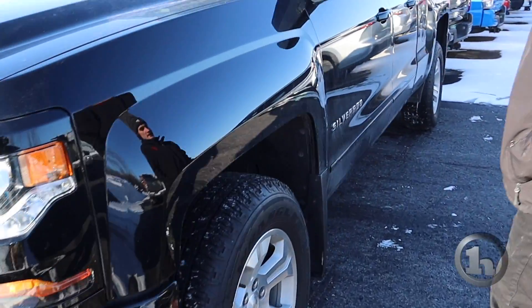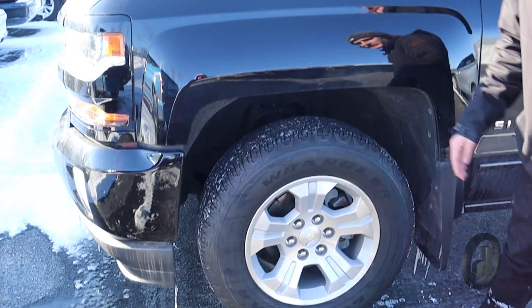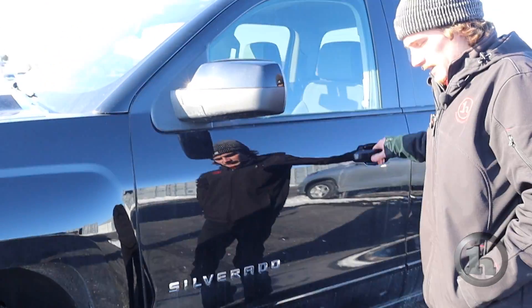Coming around the side, it will come on some nice looking alloy wheels on some Goodyear Wrangler tires. Taking a look on the inside of the truck.